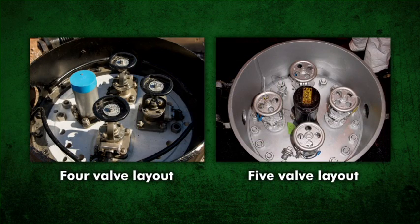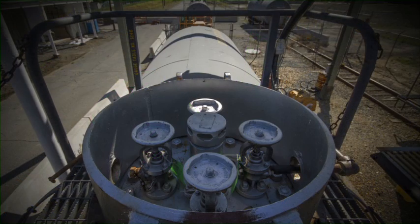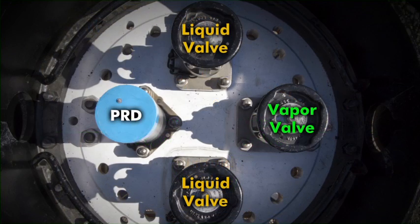Most chlorine leaks involve one of the four to five valves inside the tank car or tank truck's protective housing cover. These valves are located in the same position on both tank cars and tank trucks. The two liquid angle valves are always parallel to the length of the tank, while the one or two vapor valves are always transverse. The pressure relief device will either be located in the center or opposite the vapor valve when only one vapor valve is installed.